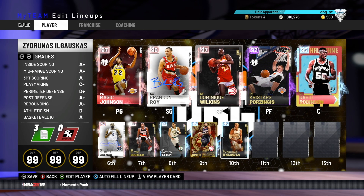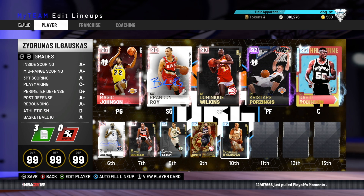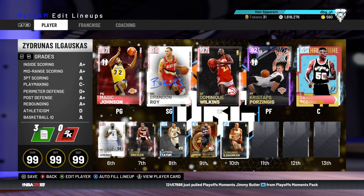This obviously has nothing to do with value, because there are better value cards than most of these at almost every position — this is just which ones are the best for less than 100k. Anyway, that's the video. Thank you guys for watching, please like, comment, and subscribe.